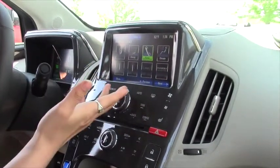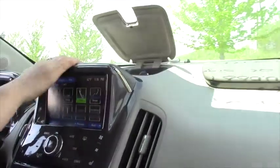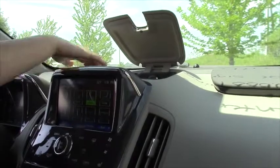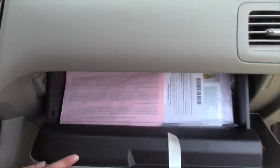You can do your Bluetooth and pair your phone, play your music from Bluetooth. You have a nice center console up here as well as a drawer for storage.